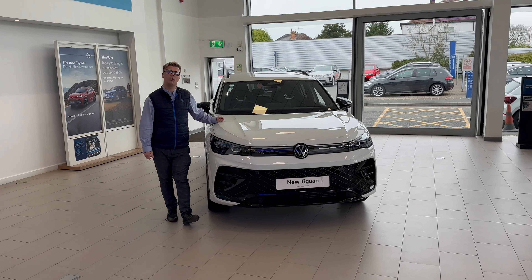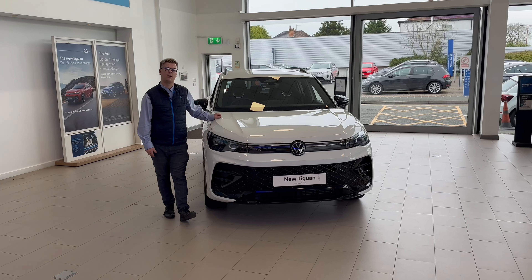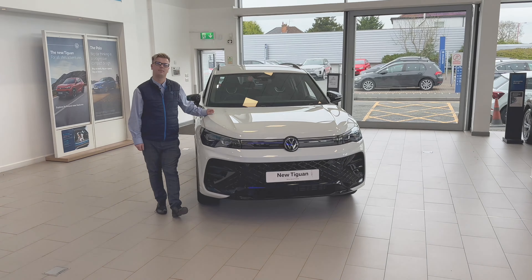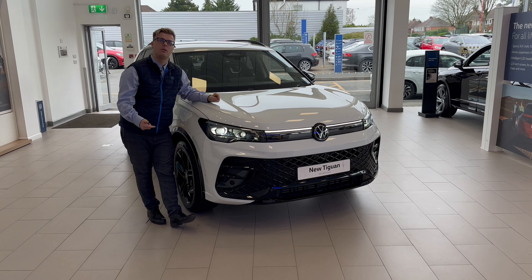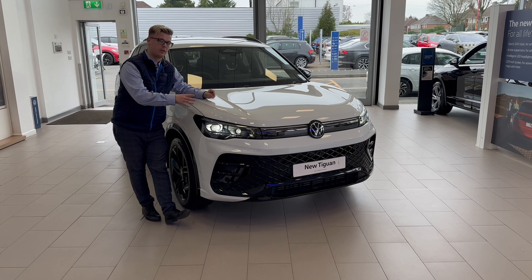Hello everyone, my name is Liam and welcome to the 2024 Volkswagen Tiguan. I'm delighted to tell you a bit more about it. The new Tiguan now comes in five different trims: the Tiguan, the Life, the Match, the Elegance, and the R-Line like this one.